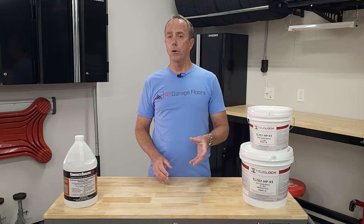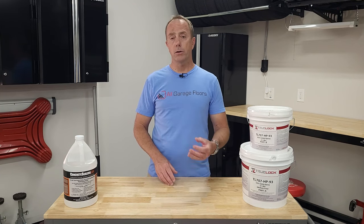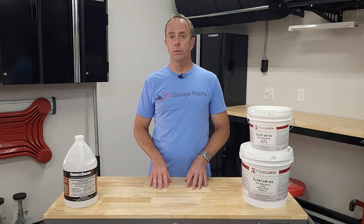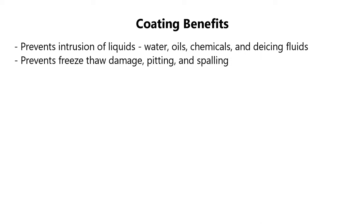Now let's talk about the benefits of applying a coating to your garage floor. Coatings will prevent the intrusion of liquids such as water, oils, chemicals, and de-icing fluids. If you leave water to sit on the coating it will stay there until it evaporates or you wipe it up. As a result, coatings also prevent freeze-thaw damage, pitting, and spalling.